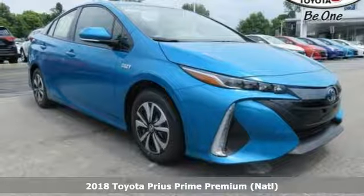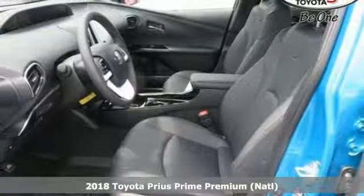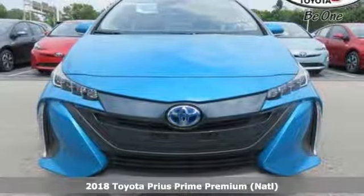Here's a 2018 Toyota Prius Prime. Comfortable, convenient quality Toyota. It comes nicely equipped with features you'll love.